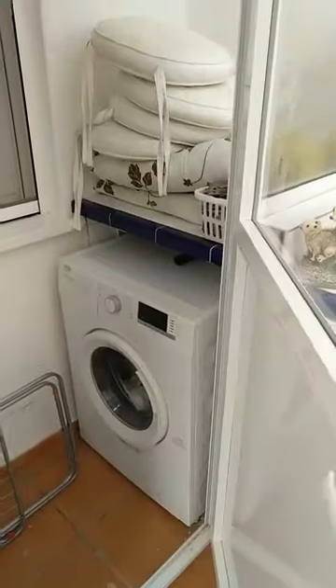In here we find the washing machine. As it's done in transparent glass, there's enough light as well for the second bedroom.